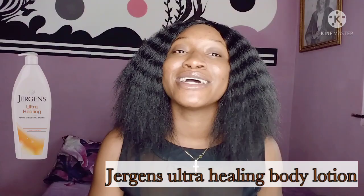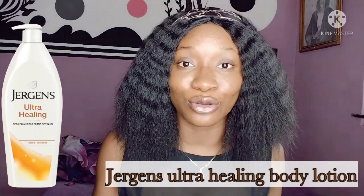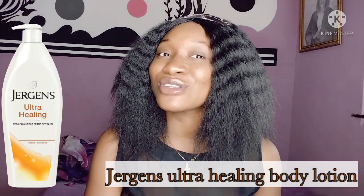The first Jergens on my list is Jergens Ultra Healing Body Lotion. This body lotion is not new — I think I've talked about it here on my channel before. It's formulated for dry to very very dry skin. It heals, repairs, and nourishes the skin deeply. If you have dry knees or dry elbows, this Jergens Ultra Healing is something you should actually try out.